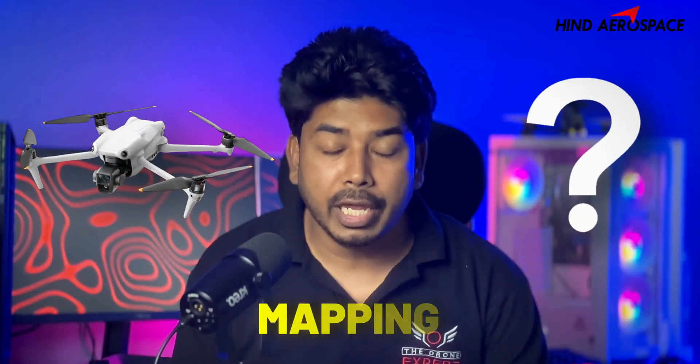Buying a drone for mapping? Don't hit that add to cart button just yet. In this video, we will go over seven key factors you need to consider before investing in a mapping drone. So let's dive in.